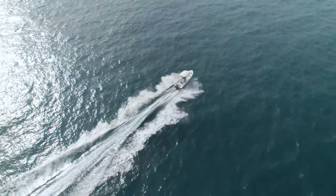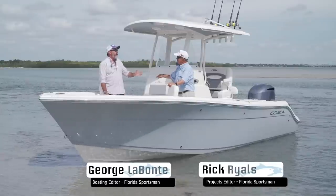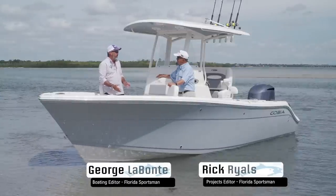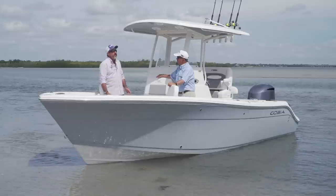Now let's hear more from our hosts George Labonte and Rick Riles. You and I have been around boats for a long time. We've seen lots of changes in boating, and since we've been doing Best Boat together we've gotten to look at a lot of boats.